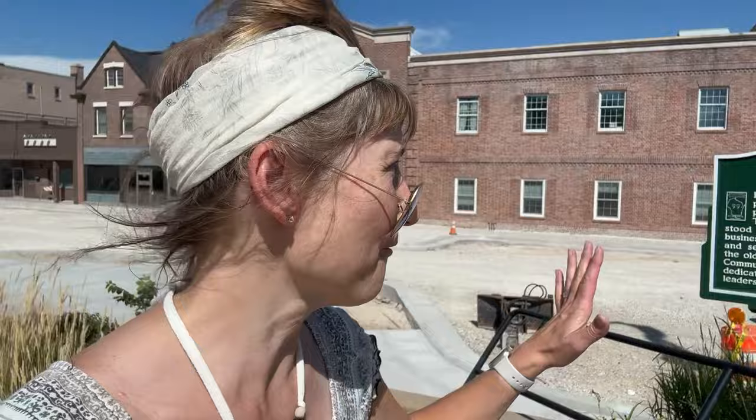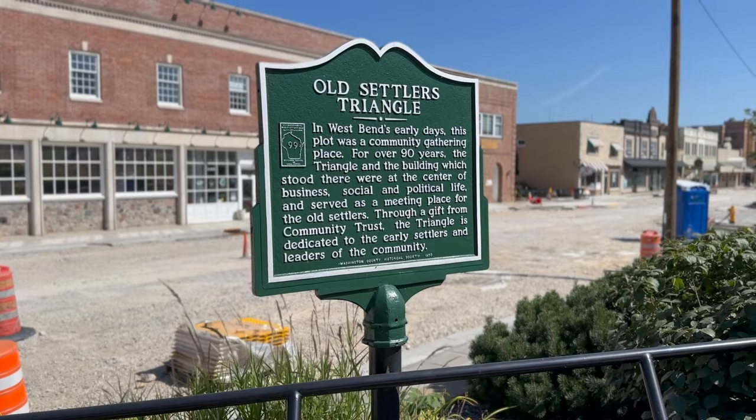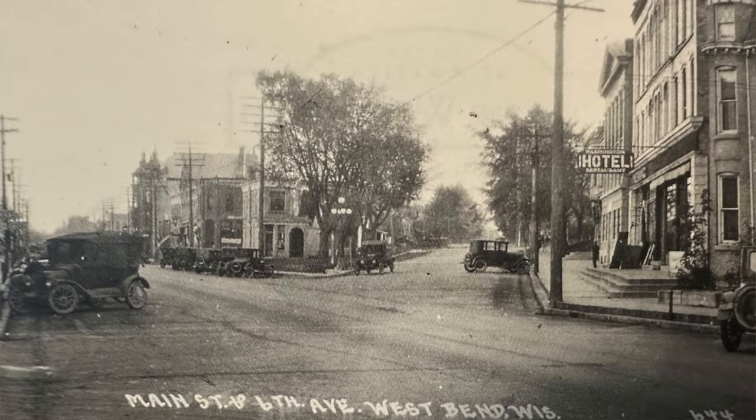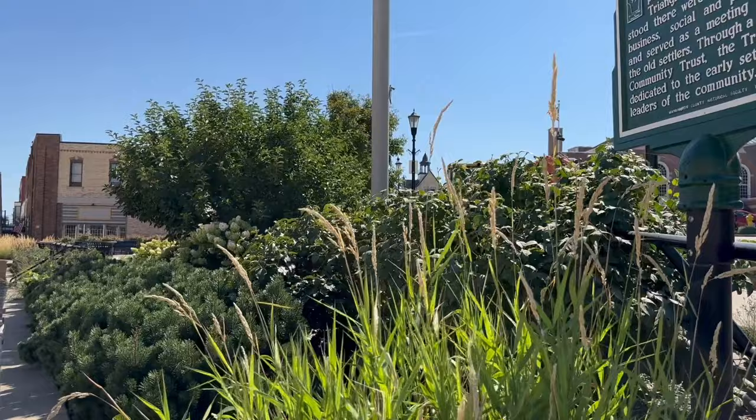I want to stop here for just a quick moment. Across the way are some historic buildings — we'll get to them in a minute. First, I want to point out Old Settlers' Triangle. According to the placard put up by the Washington County Historical Society in 1973, on this triangular-shaped piece of property used to stand a building in which the old settlers would come to conduct business, political, and social events. Through a gift from the Community Trust, the Triangle is dedicated to the early settlers and leaders of the community.